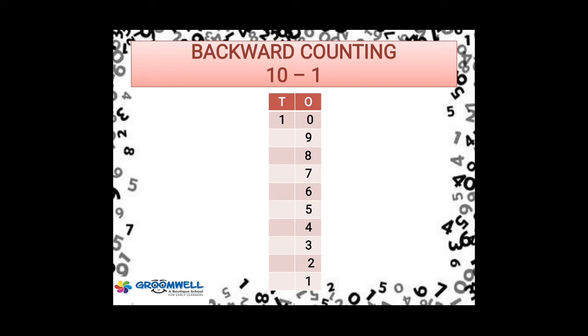So, you have done counting from 41 to 60 and backward counting from 10 to 1.